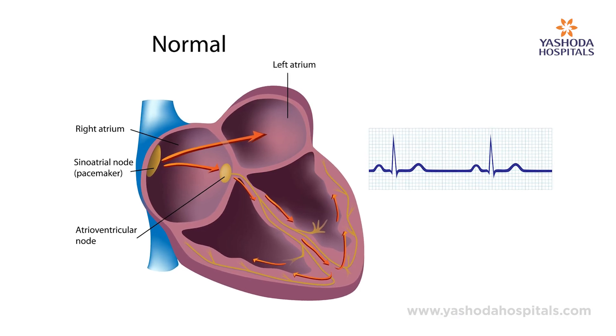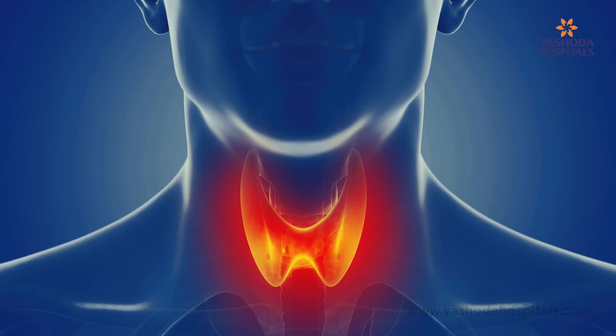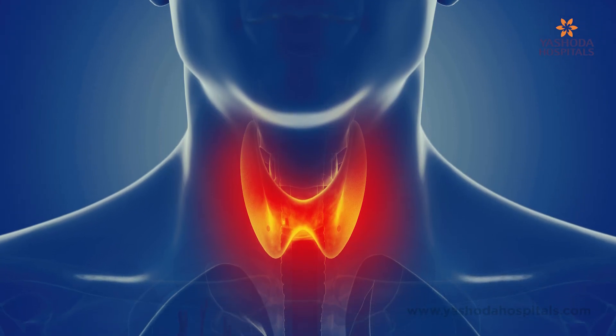We have a natural pacemaker in the body which is called the SA node. As age progresses, or due to various causes like abnormalities in the thyroid system, or when the patient has kidney disease leading to high potassium levels, the pacemaker system in the body weakens.